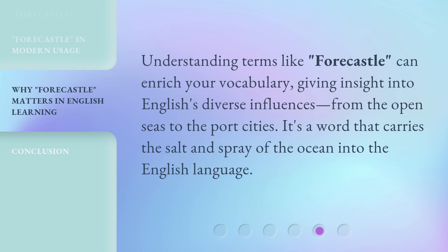Understanding terms like Fauxhall can enrich your vocabulary, giving insight into English's diverse influences, from the open seas to the port cities. It's a word that carries the salt and spray of the ocean into the English language.